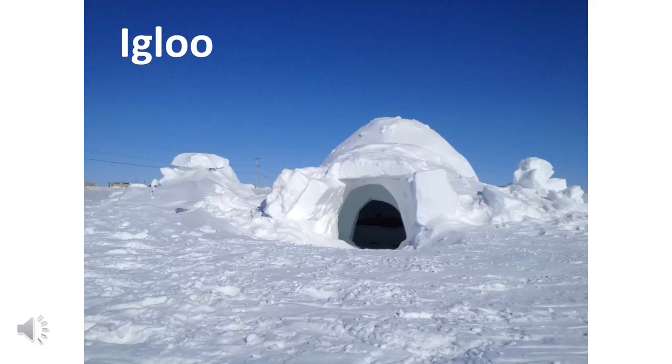Some people live in an igloo, and that's a house made of snow and ice. It's usually used when you're out hunting to stay warm if you need to warm up.